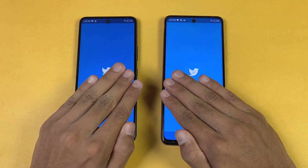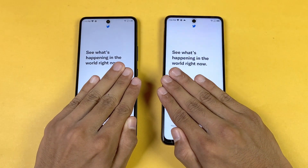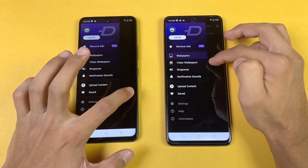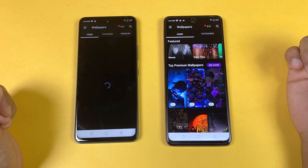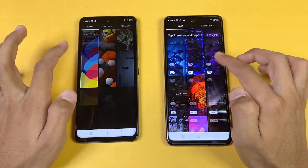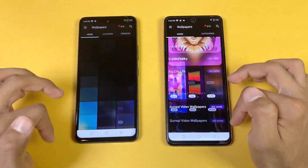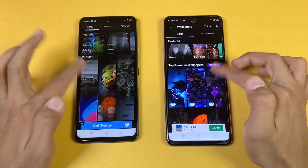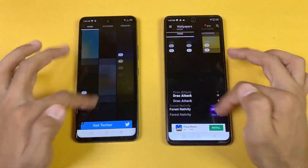Opening up more apps — the Tutor app and Zedge — both slightly faster on the Note 10 Pro, with a small lag at the start on the Hot 11s. Scrolling is really smooth on both phones thanks to the 90Hz refresh rate, and the G88 is also handling 90Hz very well.